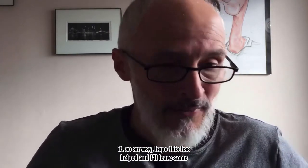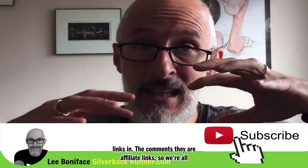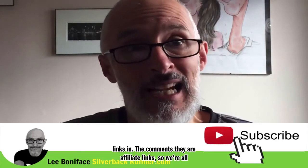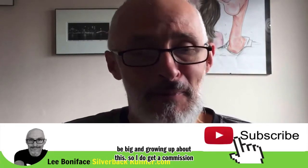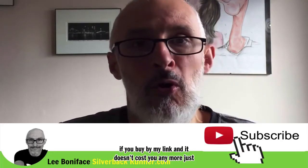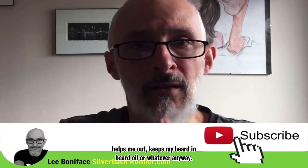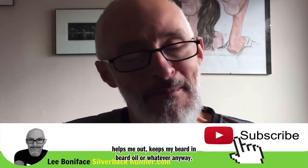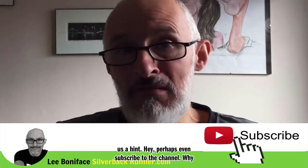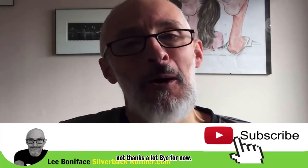Anyway, hope this has helped. I'll leave some links in the comments — they are affiliate links. I do get a commission if you buy via my link, and it doesn't cost you any more, it just helps me out. Thanks a lot. If you enjoyed the video, please give us a comment and perhaps even subscribe to the channel. Why not? Thanks a lot, bye for now.